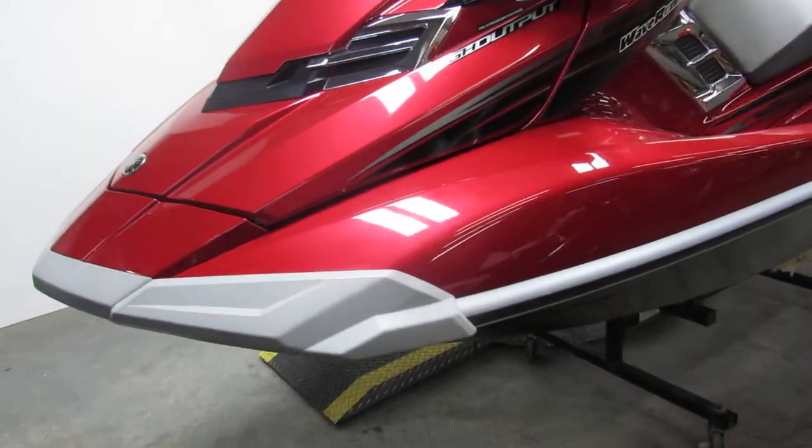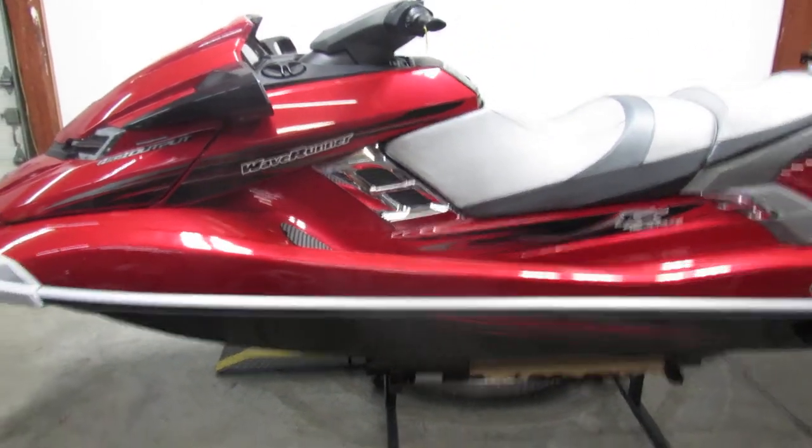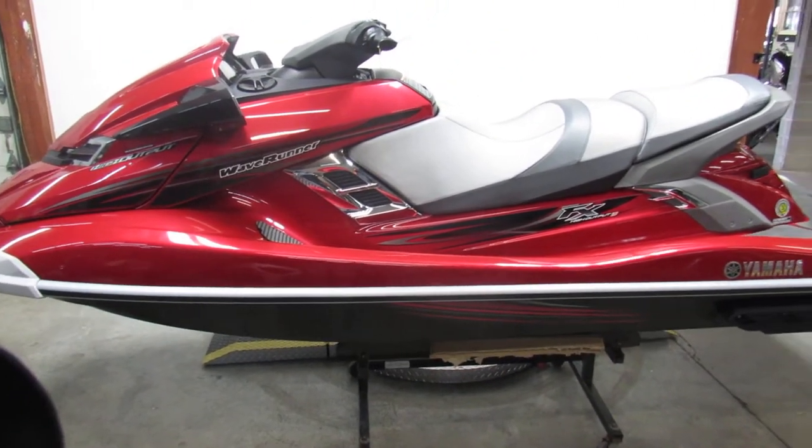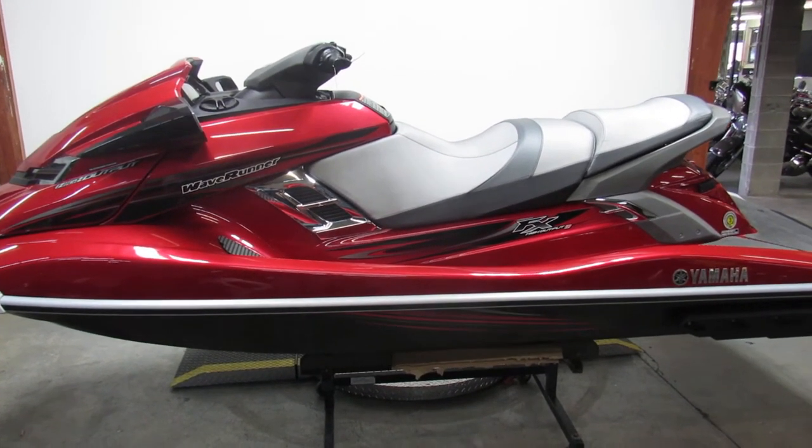Only $79.99 a month guys — that's a 2013 Waverunner, only 54 hours with all the goodies. Guaranteed financing, leasing programs, layaway programs, your trades are always welcome. Give us a call at 810-648-9500.